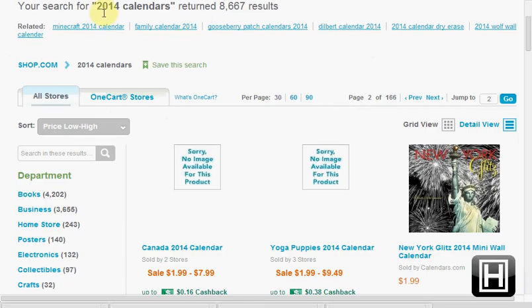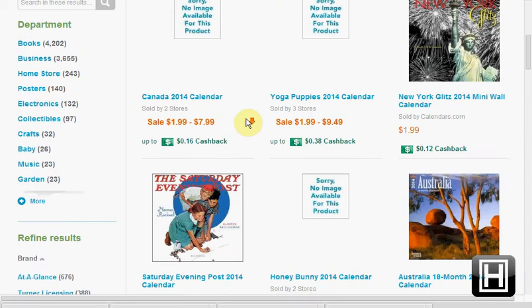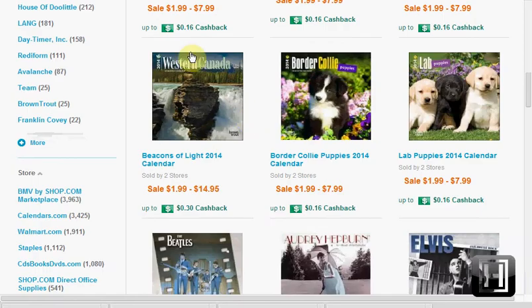Today at Shop.com, if you type in '2014 calendars,' they have most of their calendars on sale for up to 70% off.